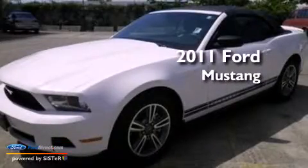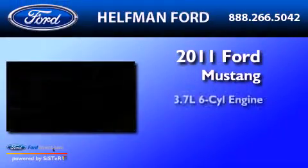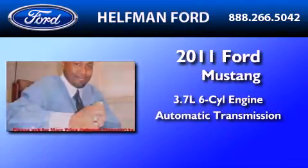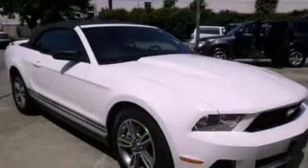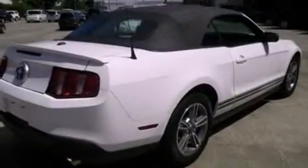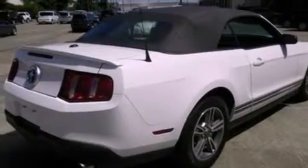This is a 2011 Ford Mustang. It features a 3.7-liter six-cylinder engine and an automatic transmission. Its top features include a multi-link rear suspension, a limited-slip differential, a low-tire pressure indicator, and traction control and stability control systems.